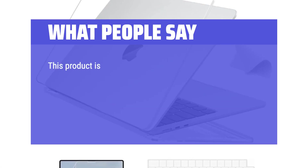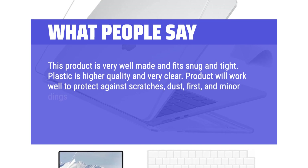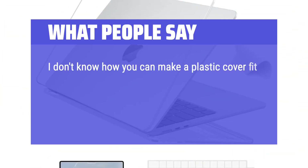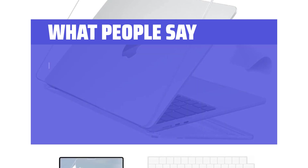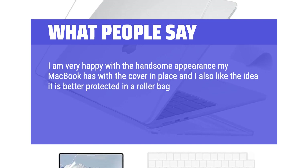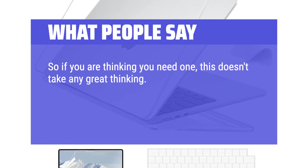What people say: This product is very well made and fits snug and tight. The plastic is higher quality and very clear, and will work well to protect against scratches, dust, and minor dings — perfect for those who just want basic protection. I don't know how you can make a plastic cover fit this incredibly well. The cover fits on just as easily as they said it would; you can remove it easily too but it stays in place as if it were attached. I'm very happy with how my MacBook looks with the cover in place, and I like that it's better protected in a roller bag or backpack on the airplane. The price is super reasonable. If you're thinking you need one, just get it.